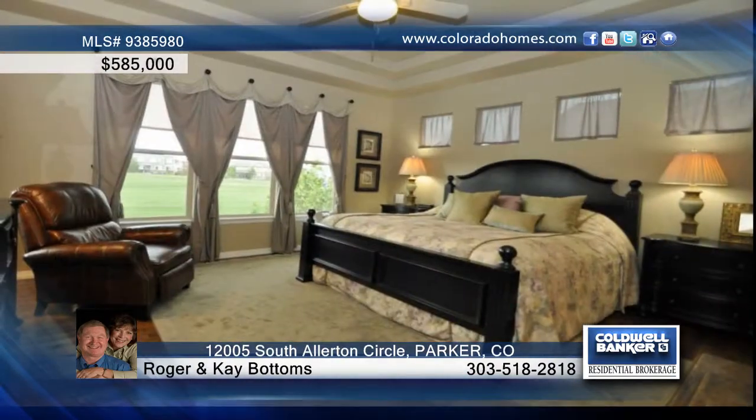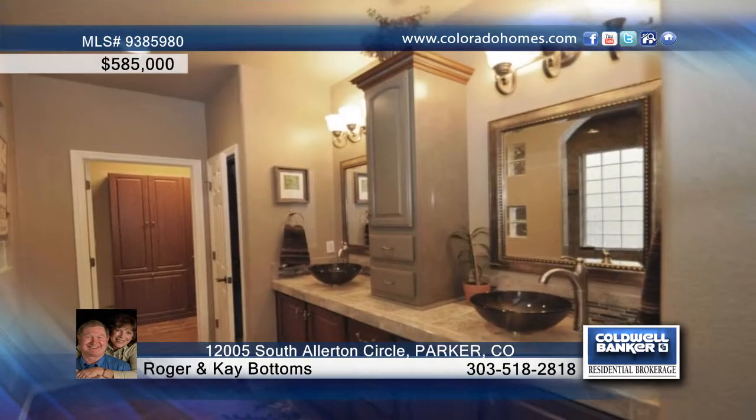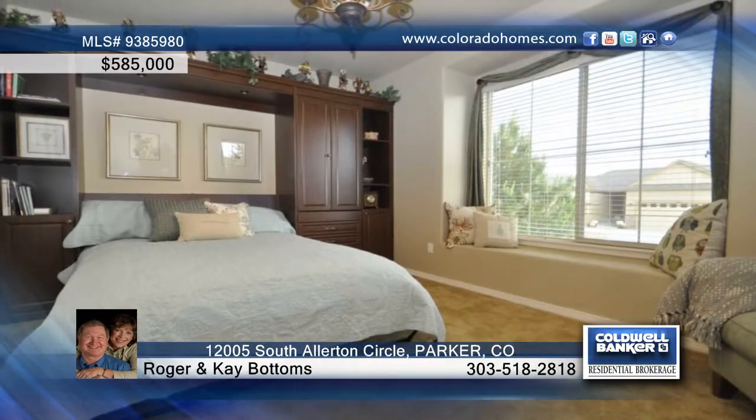And don't forget the Oh My Gosh kitchen, the breakfast nook, and formal dining with a cozy fireplace. The living room has a massive wooden entertainment center, fireplace, and more wonderful views.